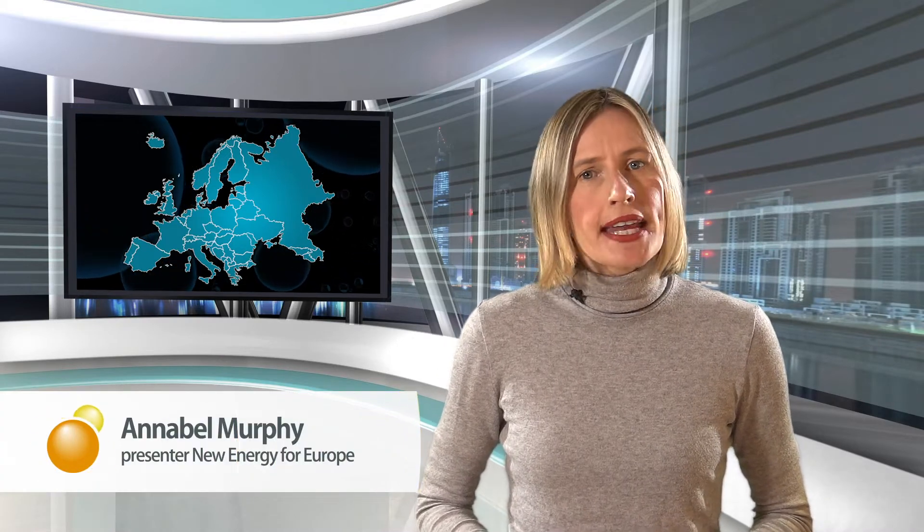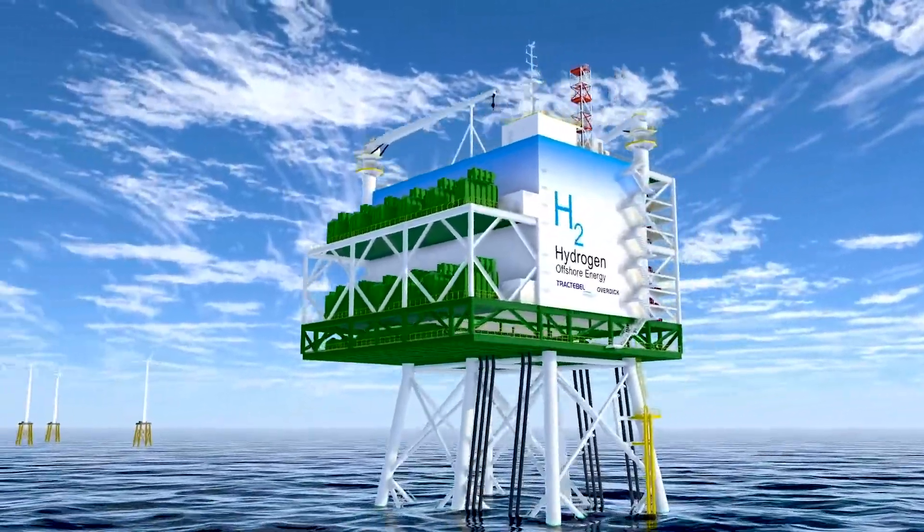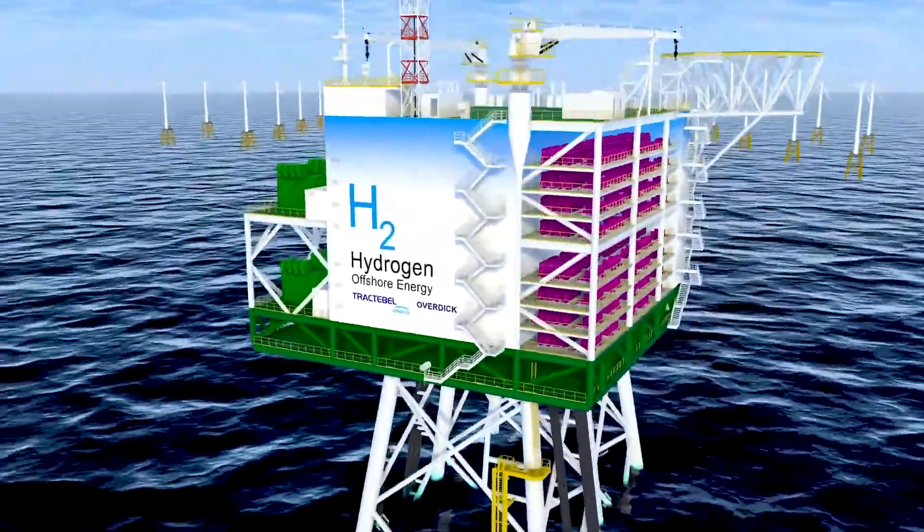The Atlantic Ocean offers more energy, green energy, than many dozens of nuclear plants together. A combination of floating offshore wind parks and on-site green hydrogen production could accelerate the energy transition in Europe.